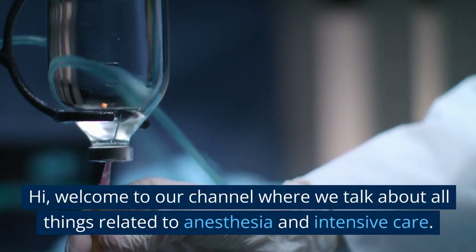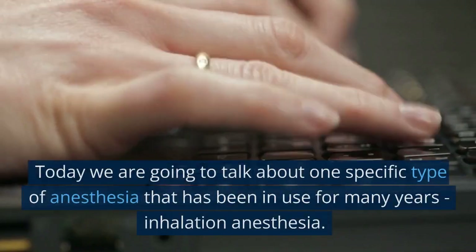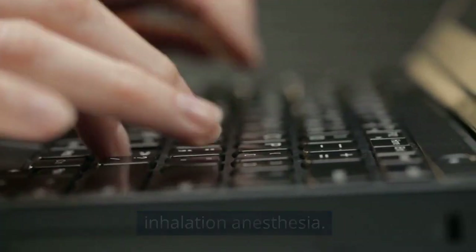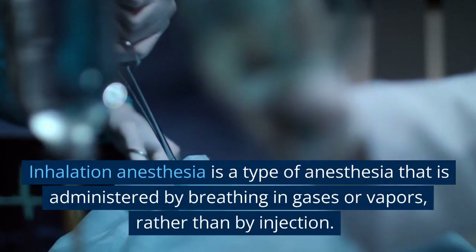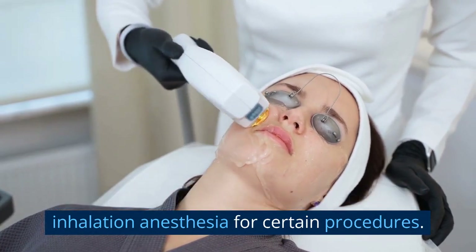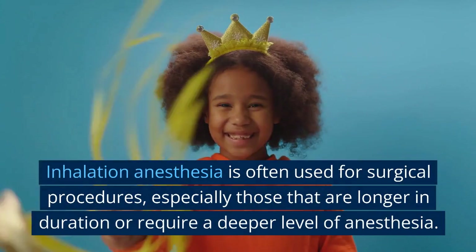Hi, welcome to our channel where we talk about all things related to anesthesia and intensive care. Today we are going to talk about one specific type of anesthesia that has been in use for many years: inhalation anesthesia. Inhalation anesthesia is a type of anesthesia that is administered by breathing in gases or vapors rather than by injection. In this video we will discuss the benefits of inhalation anesthesia for certain procedures.